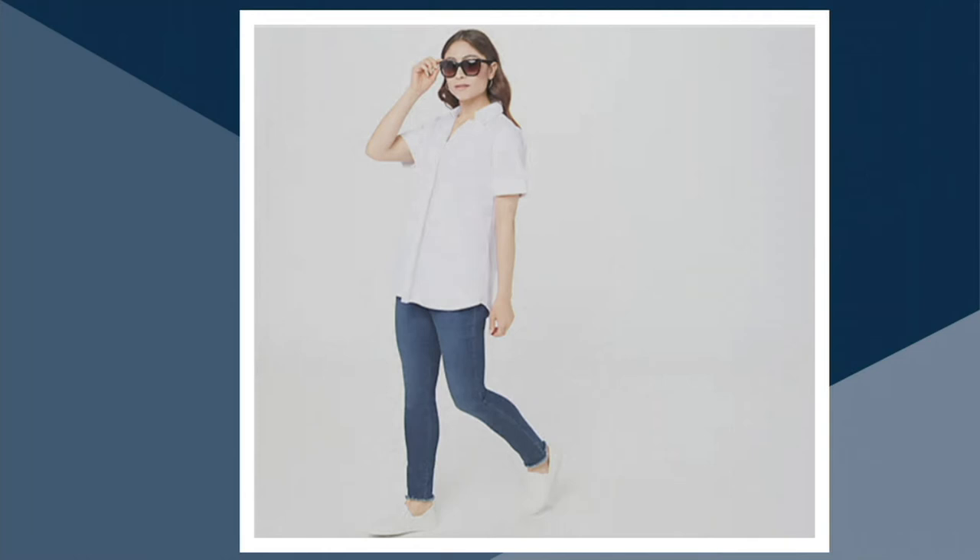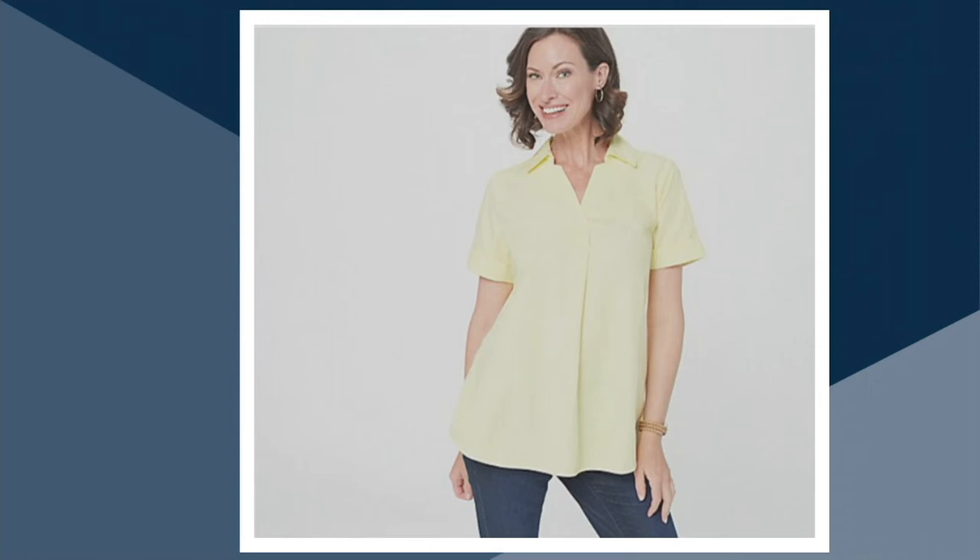They don't necessarily read traditional denim. And then we have, of course, the white — I mean, you cannot go wrong with the white. And then that really pretty yellow.